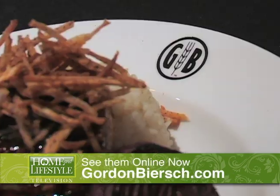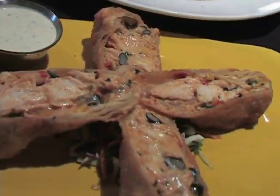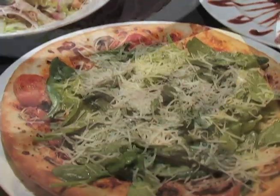At Gordon Biersch it's really about the beer, and you're really not going to find fresher, cleaner, better tasting beer anywhere in town. Second, it's about the food. We take that same commitment to our food, whether it's rolling our own egg rolls or making thousand island dressing. We make everything here and we make sure that it's perfect.